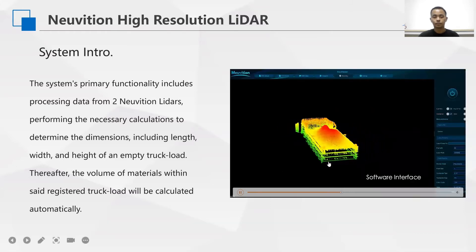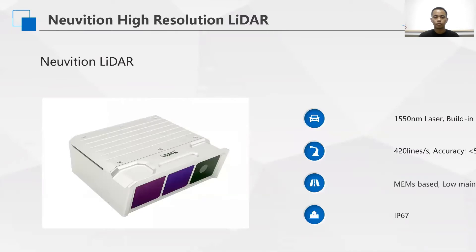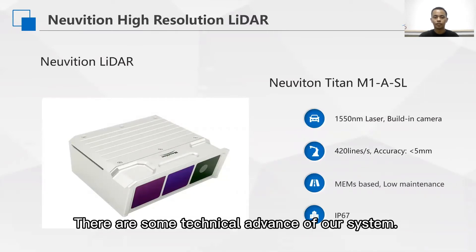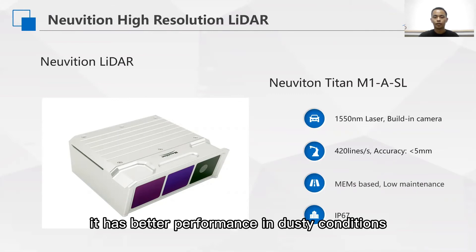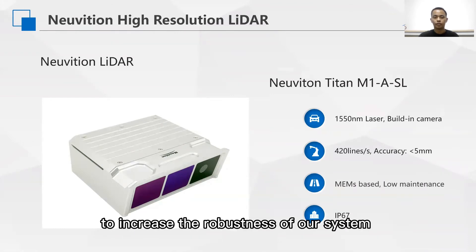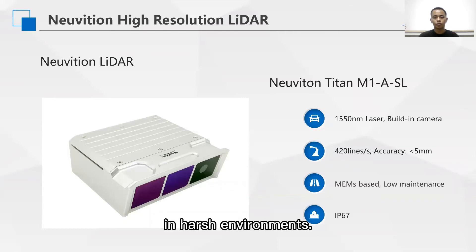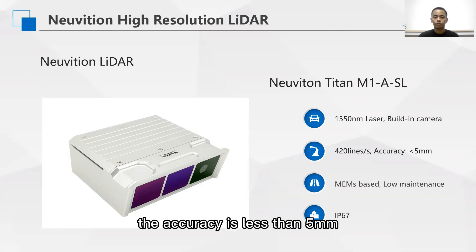By combining both sensor data, a 3D profile of the loading area is generated and the volume is calculated from this. For the laser scanner, our new LiDAR uses a 505-nanometer laser, which has better performance in dusty conditions compared with 905-nanometer lasers. It can also build in a camera to double-check the scanned materials and increase the robustness of the system in harsh environments. Our LiDAR can output 420 lines per second; every single line contains 750 points, and the accuracy is less than 5 millimeters.